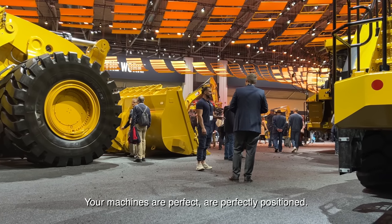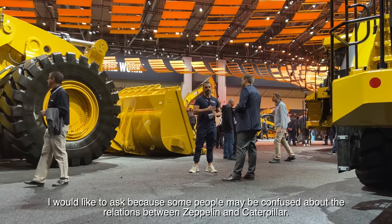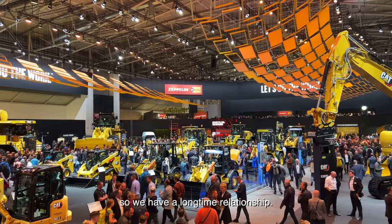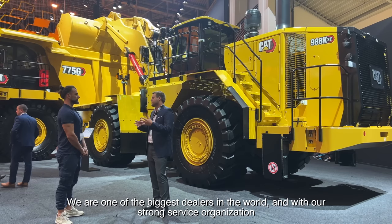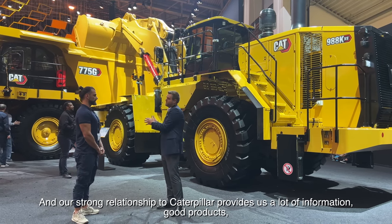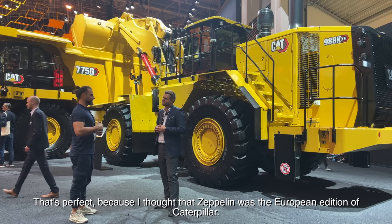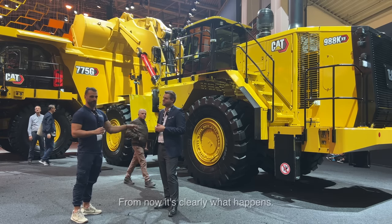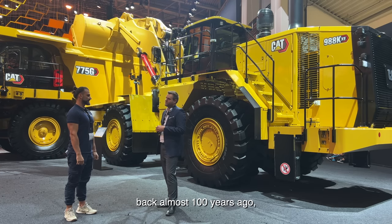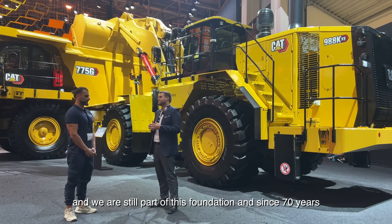I'd like to ask — some people may be confused about the relationship between Zeppelin and Caterpillar. Can you provide some information? We have been a Caterpillar partner for almost 70 years. We are one of the biggest dealers in the world, and with our strong service organization we provide great service to our customers. Our strong relationship with Caterpillar gives us a lot of information, good products, and good support. I thought Zeppelin was the European edition of Caterpillar — now it's clear! By the way, we were founded by the Duke of Zeppelin. Almost 100 years ago, the Duke of Zeppelin founded the Zeppelin Foundation, and we are still part of this foundation — and since 70 years, we are a Caterpillar dealer.